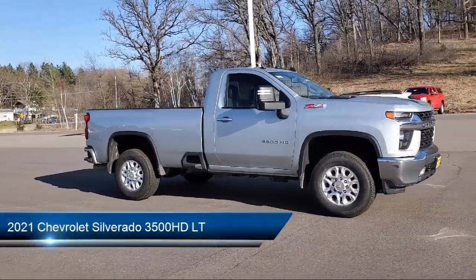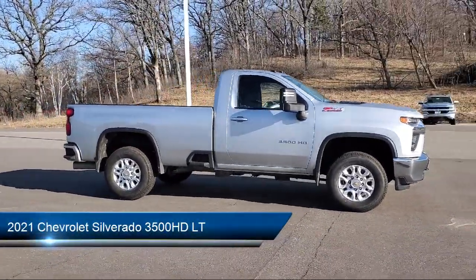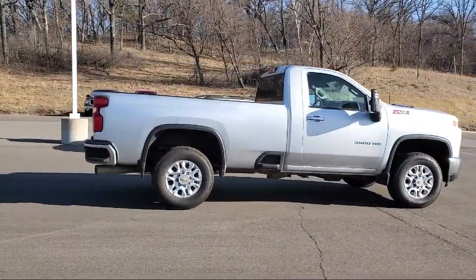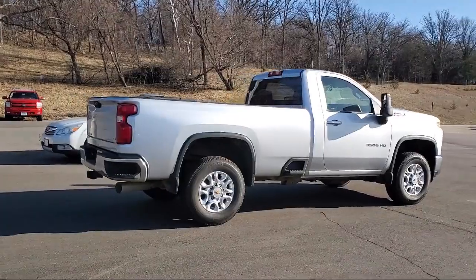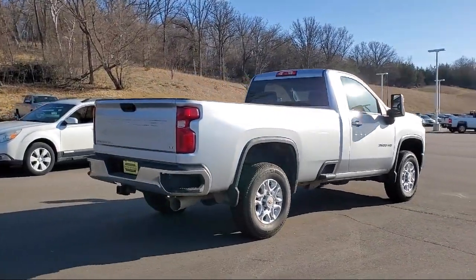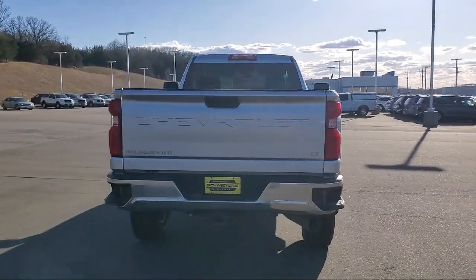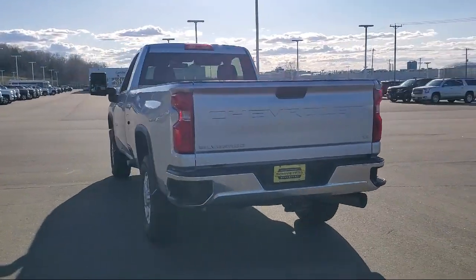It comes equipped with keyless entry, tow hooks, air conditioning, traction control, cruise control, power windows, heated side mirrors, power door locks, daytime running lights, tilt steering, and has less than 30,000 miles on the odometer.